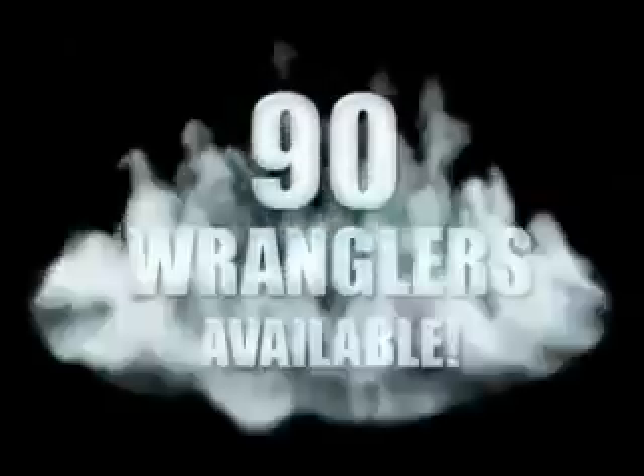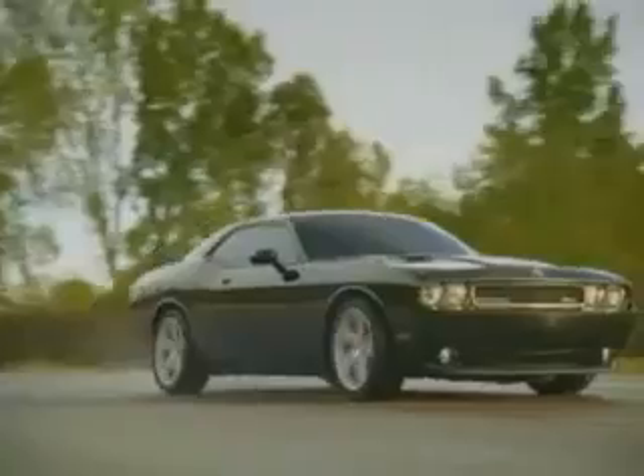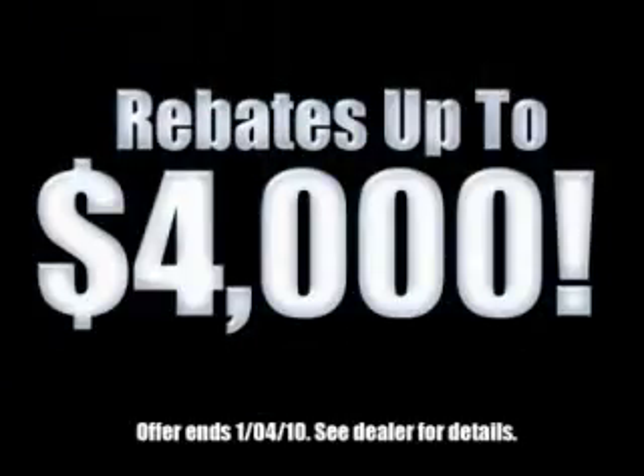If you want a Wrangler, we've rounded them all up. We're so big we've got over 30 Dodge Challengers. We've got 0% financing or get huge immediate rebates.